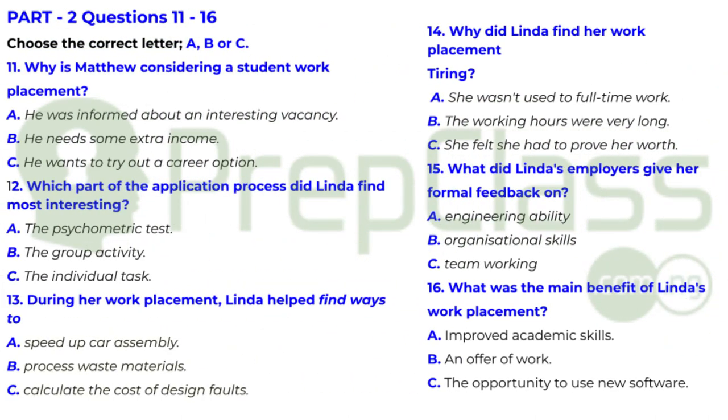Now turn to part two. You will hear two engineering students — a woman in her sixth year called Linda and a man in his fifth year called Matthew — discussing the benefits of student work placements. First, you have some time to look at questions 11 to 16.